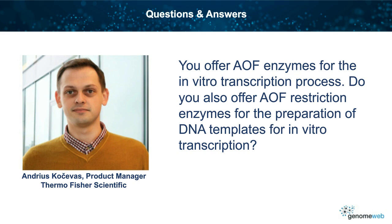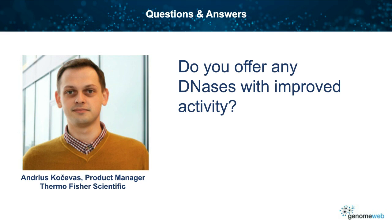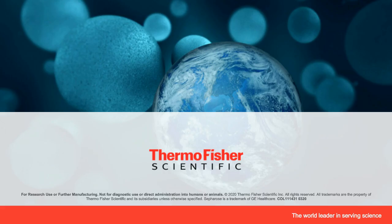Do you offer any DNases with improved activity? Yes. We have already developed a DNase I variant that is superior to the native form, and it is currently being trialed by our customers. Keep an eye out for the launch of this product, or let us know if you would like to test it now. Thank you. We'll wrap it up there. I'd like to thank our panelist, Andras Kocheva, and our sponsor, Thermo Fisher Scientific. Thank you all for joining us for this session.